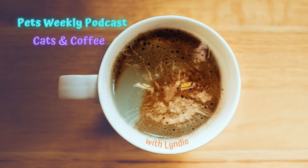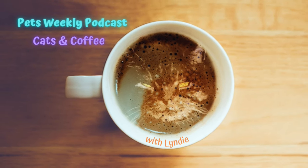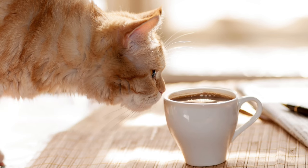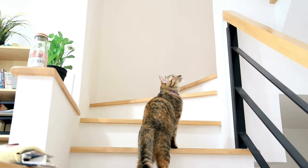Hello, and welcome to the Pets Weekly Podcast. My name is Lindy, and I will be your host every week as we cover all things pets. This episode is part of the podcast Cats and Coffee segment where we deep dive into cat-related topics while drinking coffee, of course, and today we are talking about tabbies. I learned quite a bit while researching this episode, so I'm excited to share it with you. So let's just dive in.